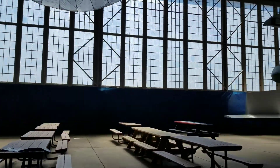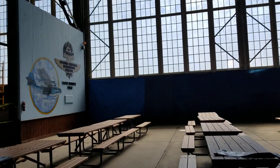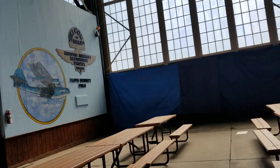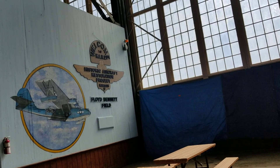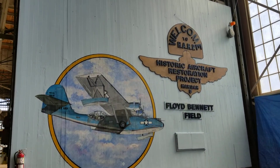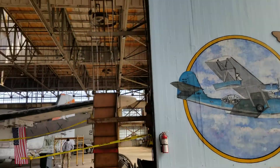Here's the cafeteria area. Here's a wall commemorating the HARP — Historical Air Restoration Project of Hangar B, Floyd Bennett Field, New York.